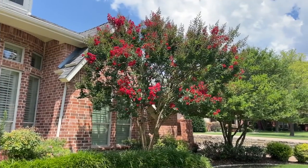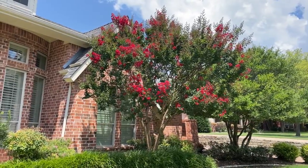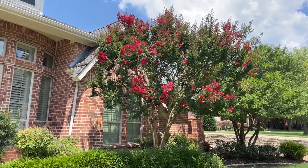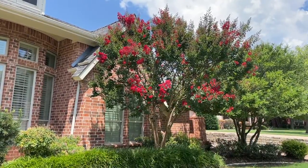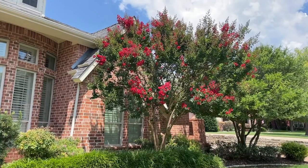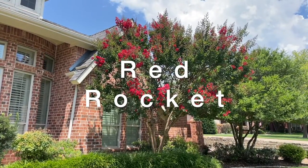Hi, this is Ken with Village Green and today I wanted to show you one of my favorite crape myrtle trees. It goes by several different names — a couple you can look for: there's one called a Dynamite crape myrtle, and there's also another one called Red Rocket. They're very similar.